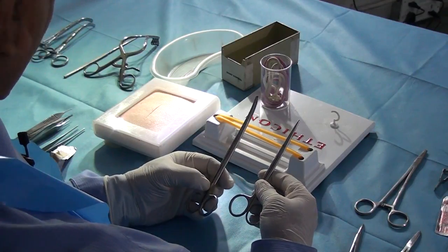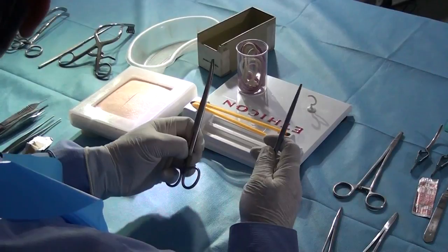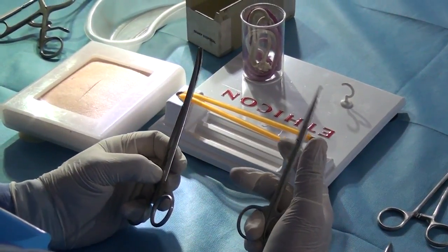Straight scissors and curved. Now we have to keep to time as well, otherwise you will miss out on many exercises. So just stay focused.